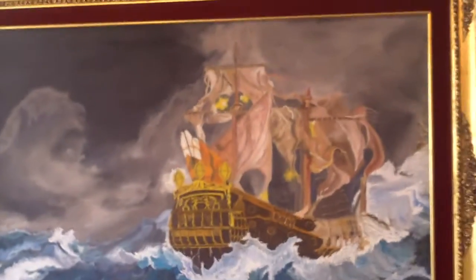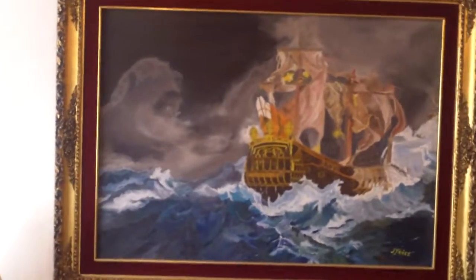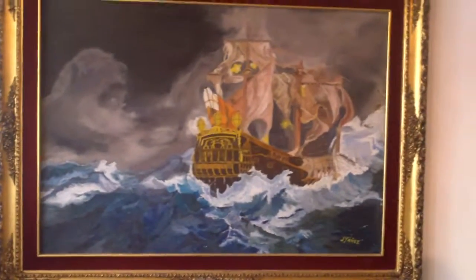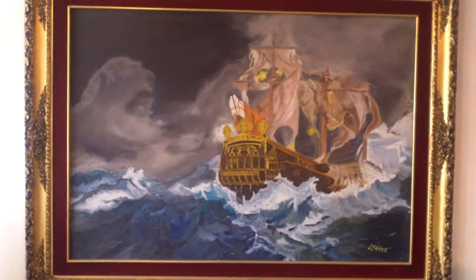So this is a very interesting, fascinating painting. Thanks for watching.